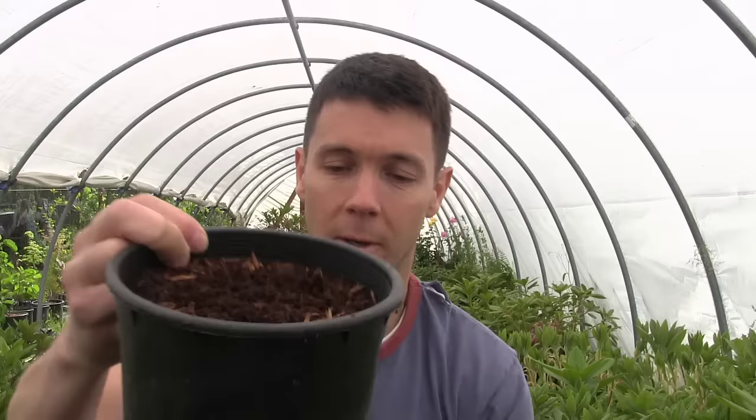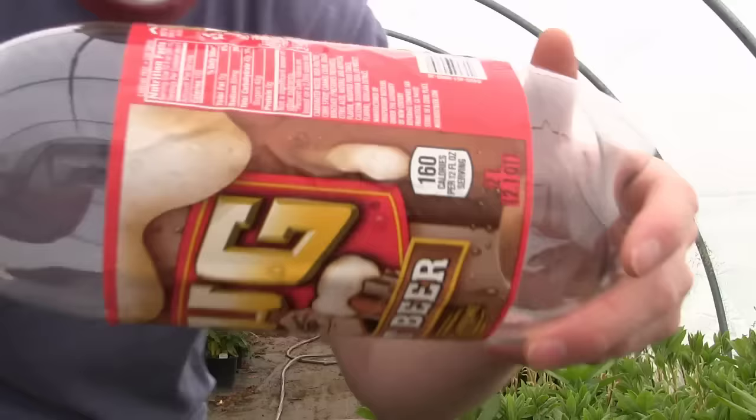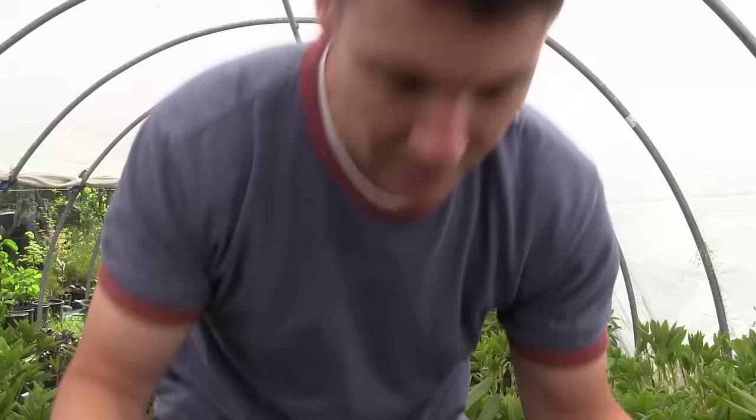Before we go any further, let's talk about what we're going to propagate these cuttings in. I've got a standard one-gallon pot filled with fine fir bark — that's what we're going to stick the cuttings into. But these two-liter soda bottles work absolutely fantastic for just about anything you want to try and propagate, especially softwood cuttings and some semi-hardwood cuttings through the fall. It's a beautiful built-in system — you've got a vent cap on top. I absolutely love these soda bottles.